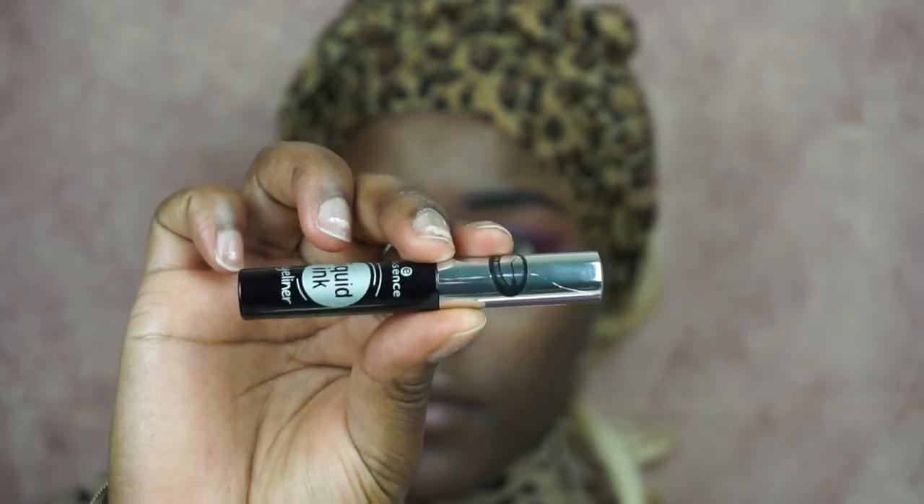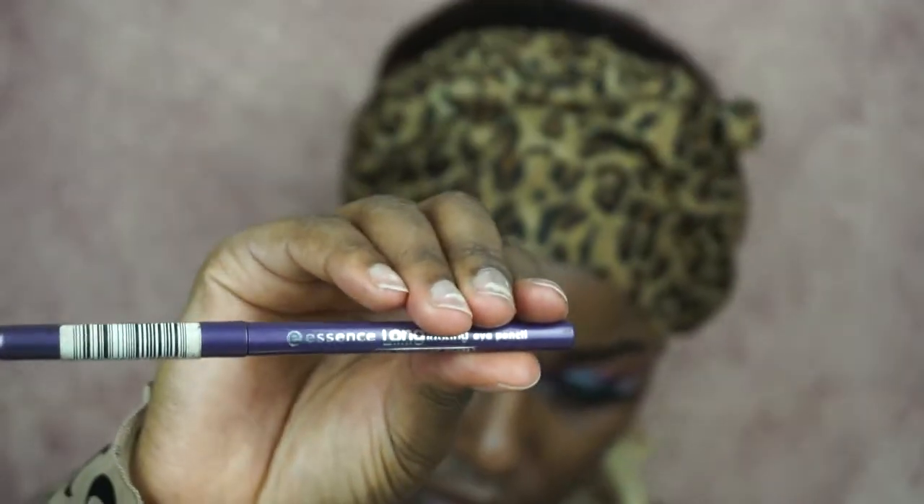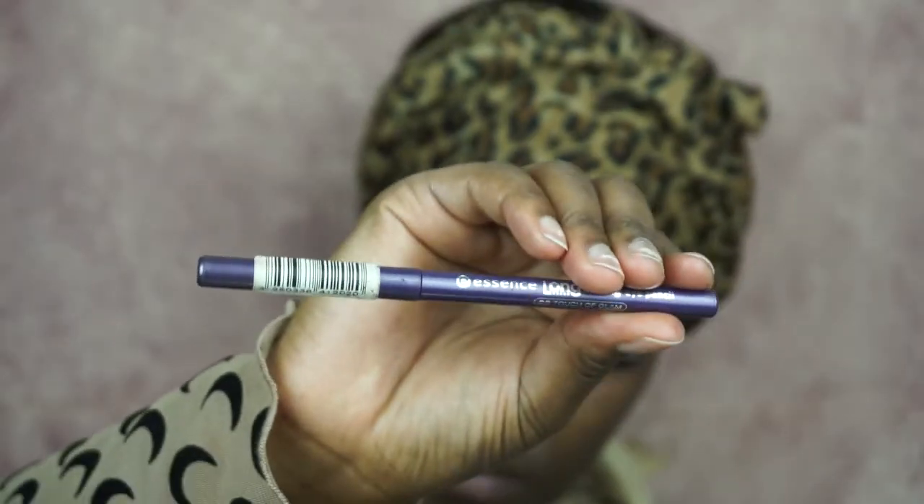I'm really in love with this color — it's a violet color. Now I'm using the Essence eyeliner, my favorite eyeliner ever — it's the best eyeliner ever. Now I'm putting on some lashes — these are cheap AliExpress lashes. Now I'm using the Essence Long-lasting pencil, which is also in violet, to line my waterline.